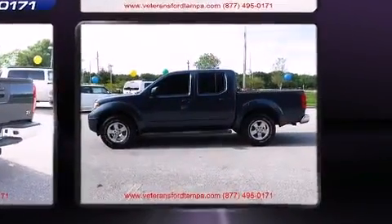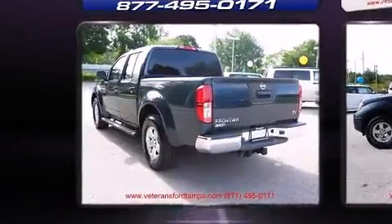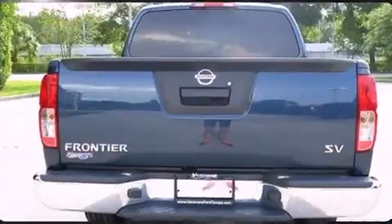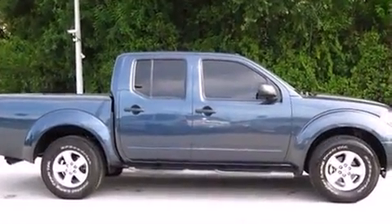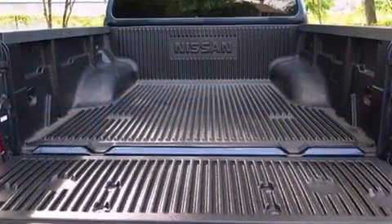Nissan prioritized practicality, efficiency, and style by including a tachometer, variably intermittent wipers, and much more. Audio features include a CD player with AM/FM radio and six well-positioned speakers.